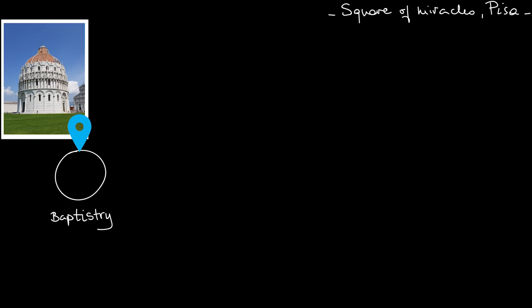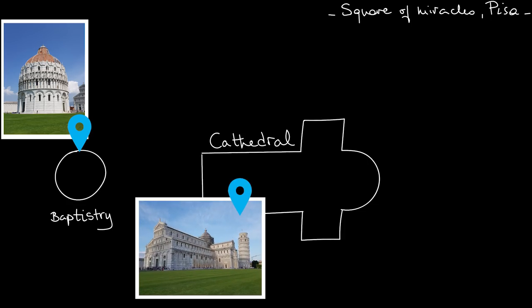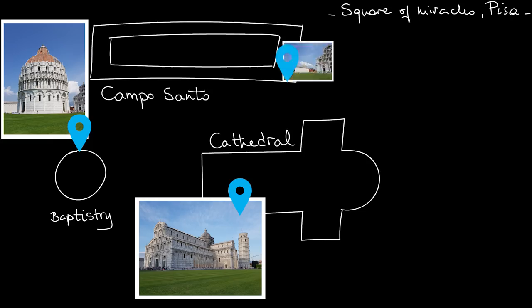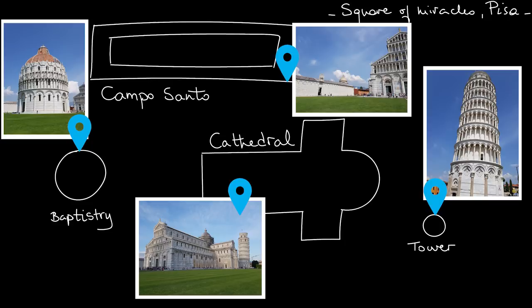On that square, you see a circular baptistery, which goes with the cathedral next to it — that's the main piece on the square. There is a beautiful cemetery, and there's the tower, which was actually built as the bell tower of the cathedral. The tower, though, is the main attraction, and here's why.